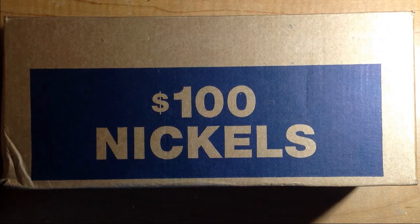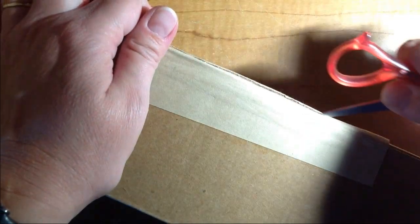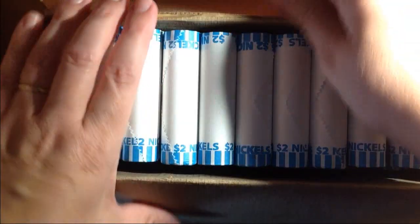Hello everyone, I hope you all are doing well. As you can see here, we have our nickel box today. Last week all of my nickels were new, so I didn't get to hunt any nickels. So hopefully this week they're circulated. Let's find out.